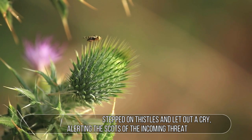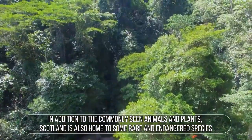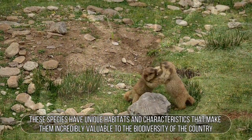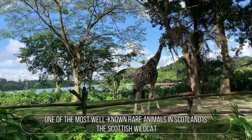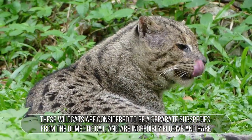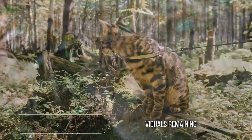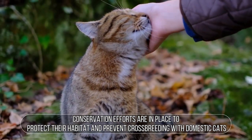Rare Scottish Wildlife. In addition to commonly seen animals and plants, Scotland is also home to some rare and endangered species with unique habitats and characteristics valuable to the country's biodiversity. One of the most well-known rare animals is the Scottish wildcat, considered a separate subspecies from the domestic cat and incredibly elusive. With only an estimated 300 individuals remaining, conservation efforts are in place to protect their habitat and prevent crossbreeding with domestic cats.